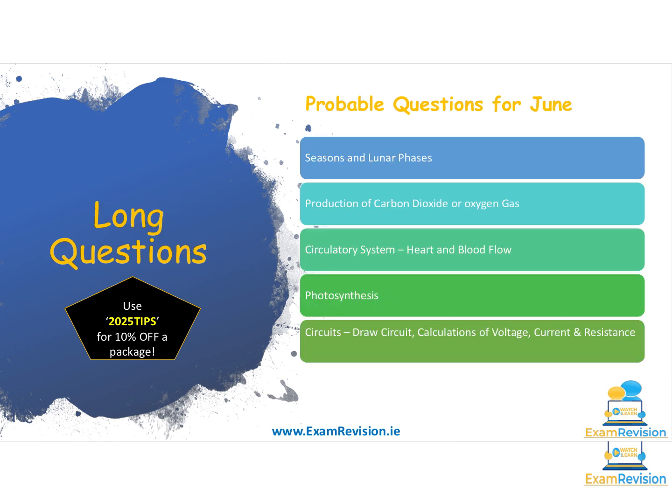For the long answer questions, a couple of trends stand out. Seasons and lunar phases is a question the examiner seems to absolutely love — it appears pretty much every year or every second year. Are you able to draw the arrangement of the Sun and Earth for the different seasons — spring, summer, autumn and winter — including the tilt of the Earth's axis to account for the difference in temperatures between the northern and southern hemispheres? And for lunar phases, can you shade in a blank circle to show what a waxing gibbous or waning crescent moon looks like?